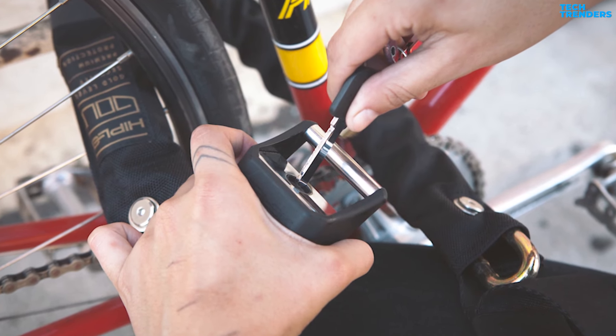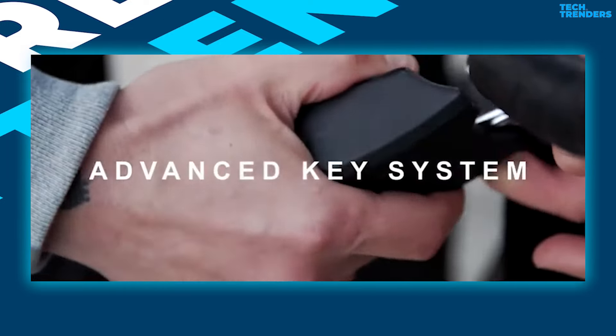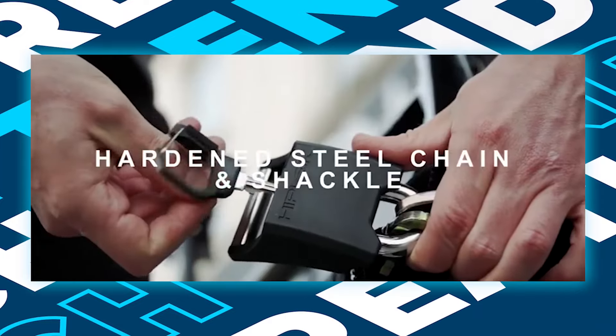It ships with three keys. When locking up a bike, the two ends of the chain bolt pretty securely into the shackle, making locking the bike a little difficult, especially if the chain is drawn taut.